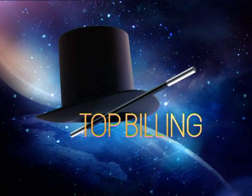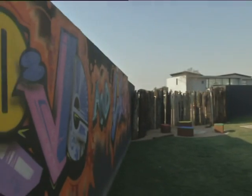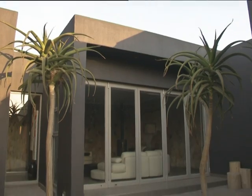This Thursday on Top Billing, it's a greenhouse but not as you know it. Ideally it was about creating a beautiful northeast garden and then having a home that wraps around that beautiful garden. We had the opportunity on this home to use polystyrene block that you then fill with concrete, so it's really well insulated.